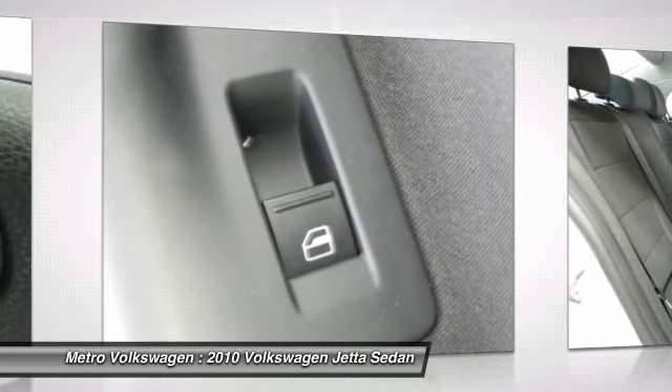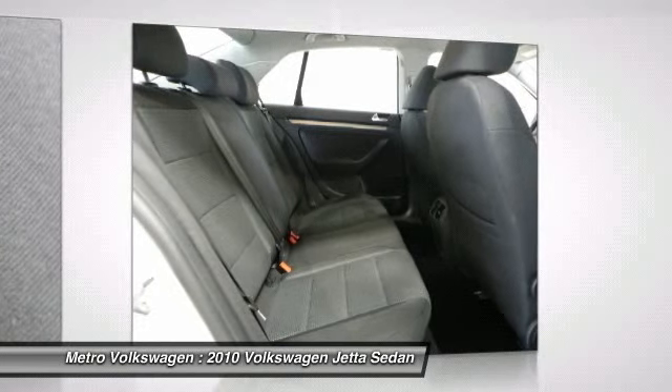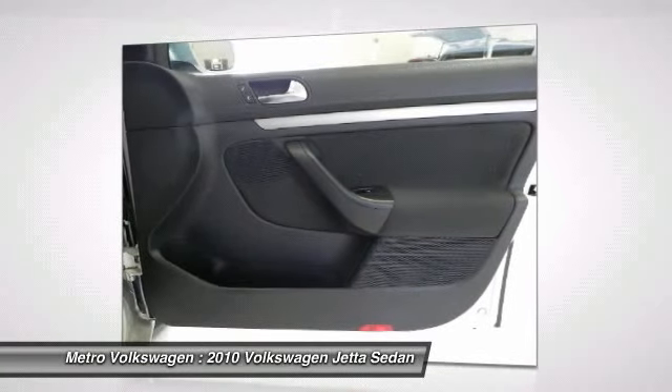DRL daytime running lights, height adjustable front safety belts, side protection door beams, front and rear power assisted disc brakes, TPMS tire pressure monitoring system, rear window defrost and much more.